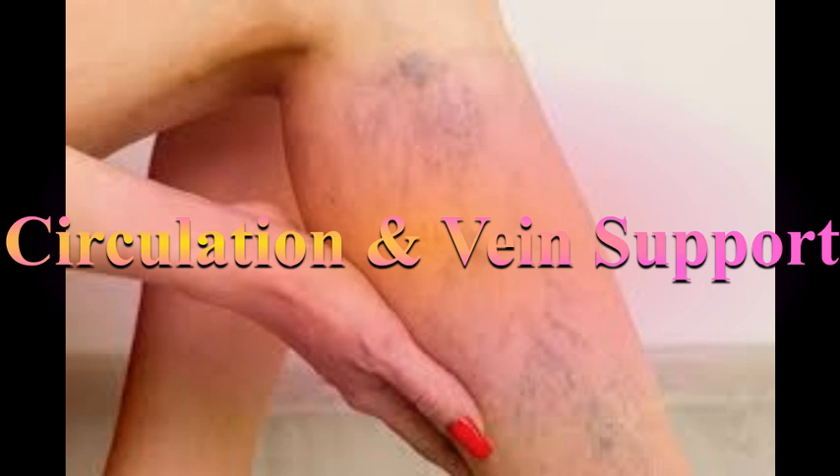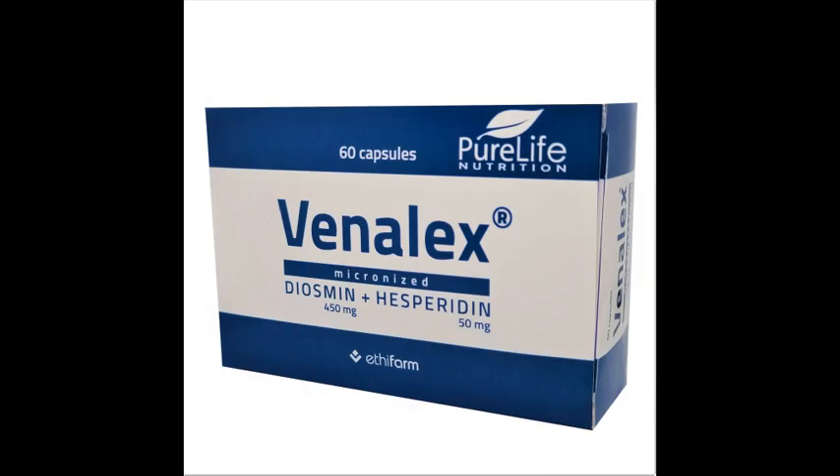Circulation and vein support for healthy legs. Hello dear, from over 20 years we are making and improving our product Venalex.